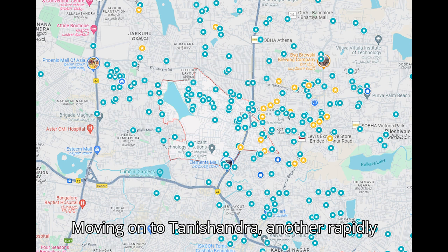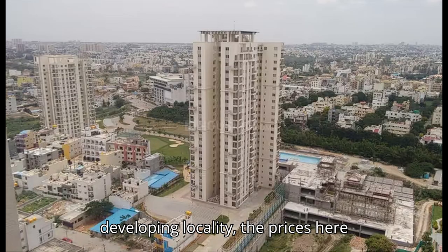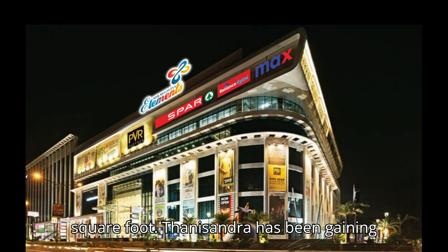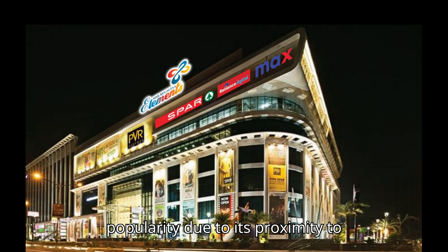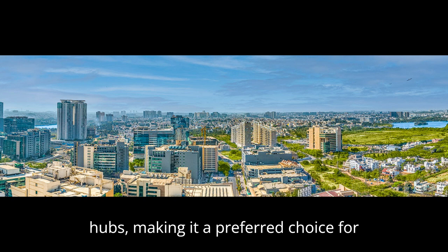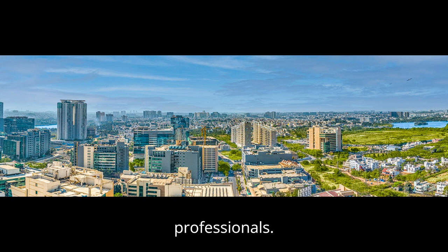Moving on to Tanisandra, another rapidly developing locality. The prices here range from 7000 to 10400 per square foot. Tanisandra has been gaining popularity due to its proximity to Manitra Tech Park and other key IT hubs, making it a preferred choice for professionals.